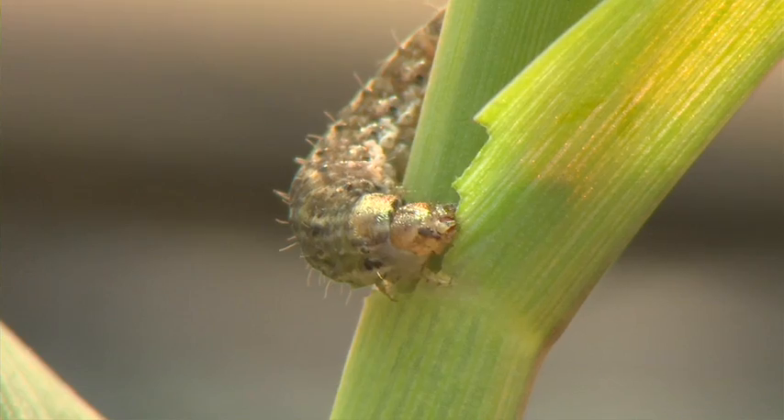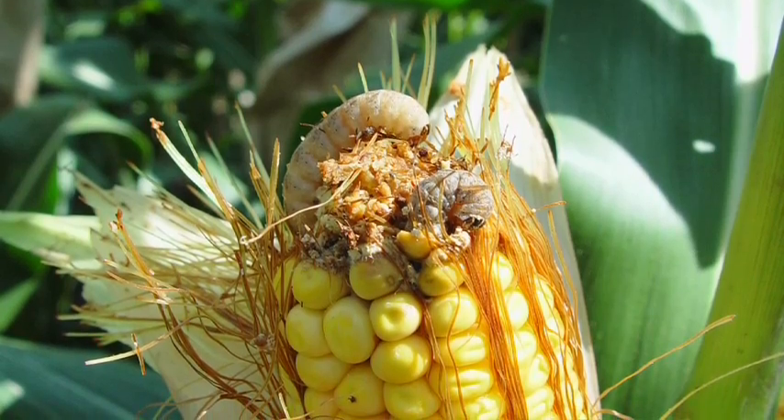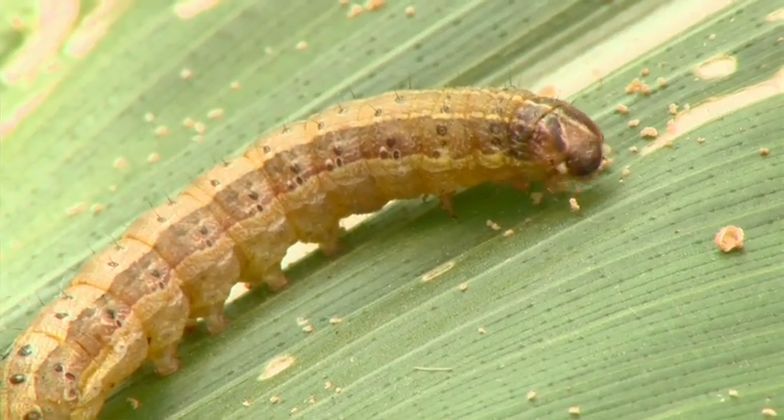The complex is made up of corn earworm, black cutworm, western bean cutworm, and fall armyworm. Today we're going to focus on corn earworm. Follow me, I've got somebody I want you to meet.